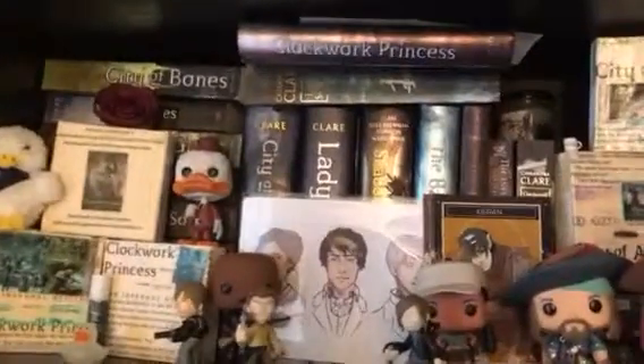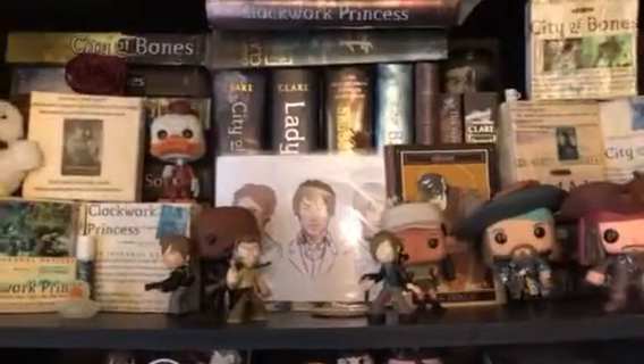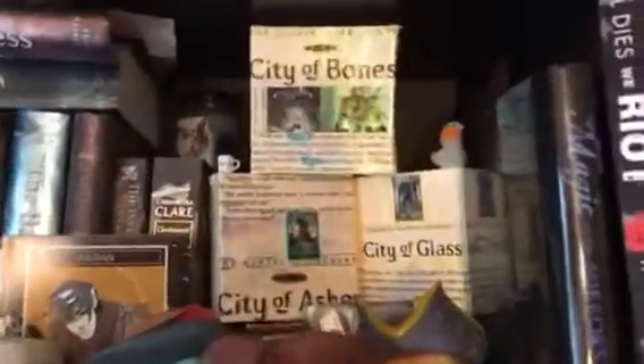Up here it's just some other little random things I've got going on, but now to get to the actual books. The first shelf is comprised of all Cassandra Clare's Shadowhunters series, and it's the top shelf because it's one of my favorites, so I had to get the top billing.